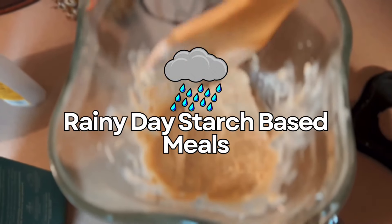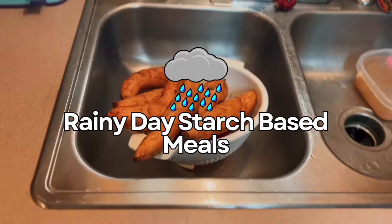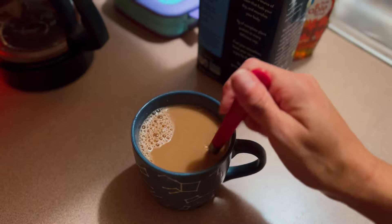Hello and welcome to the Busy Vegan Mom YouTube channel. Today we have a rainy day video filled with starch-based whole food plant-based foods. I hope you enjoy — make sure you hit subscribe and the like button, it really helps out with my channel.